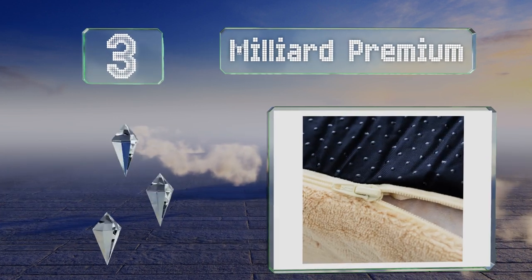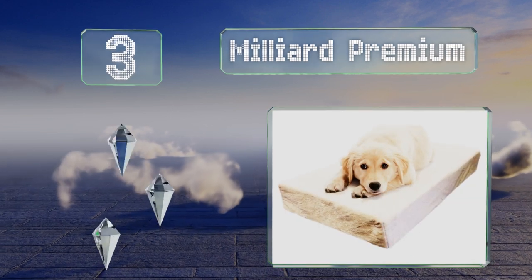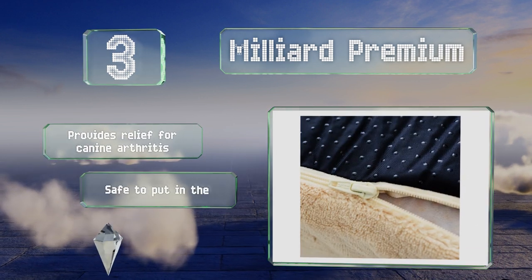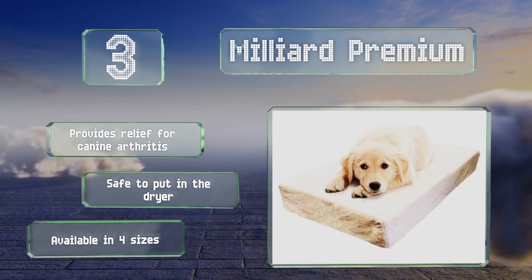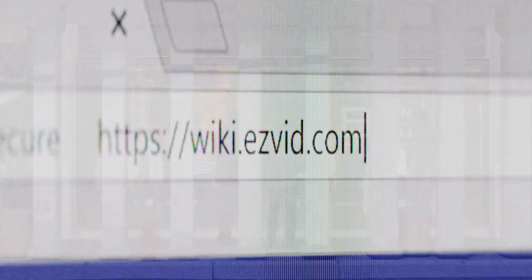Nearing the top of our list at number three, the Milliard Premium has an extremely dense and supportive base layer that resists sagging, particularly in the center of the bed where much of a dog's weight is concentrated. Its zippered cover is completely waterproof and super easy to remove for machine washing. It provides relief for canine arthritis and is safe to put in the dryer. It's available in four sizes.